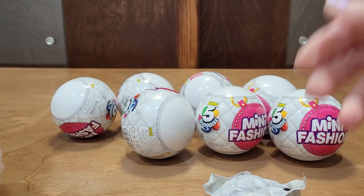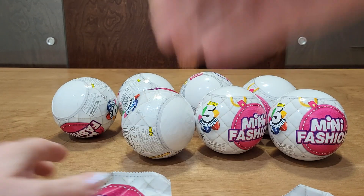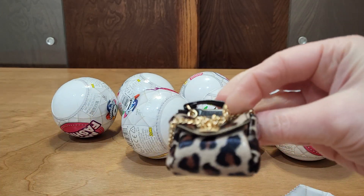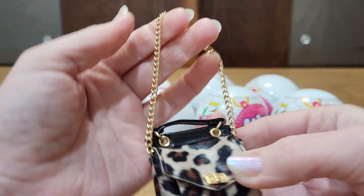There's stuff in there — just a bag and accessories. Oh, I love this one. I think I do have it, but it's one of my faves.